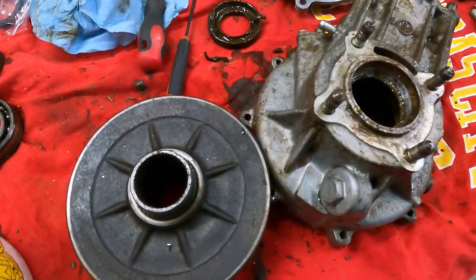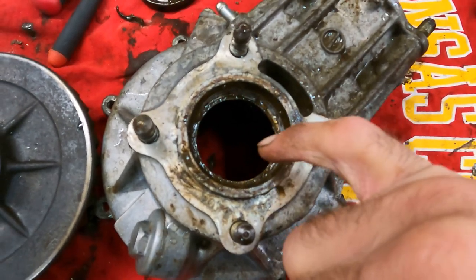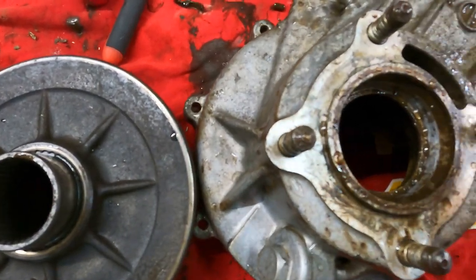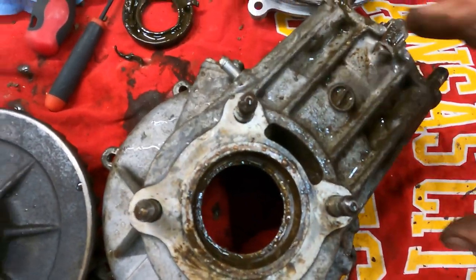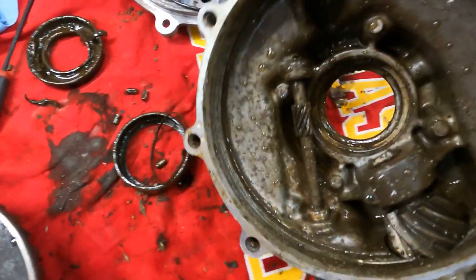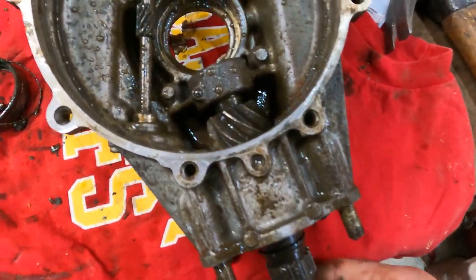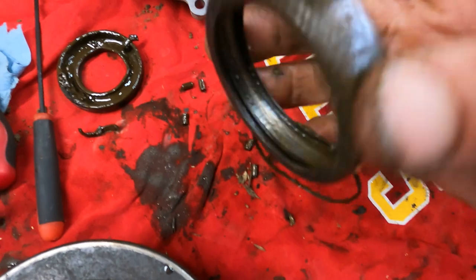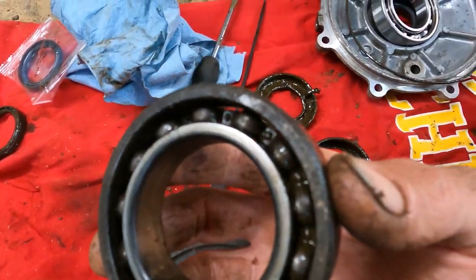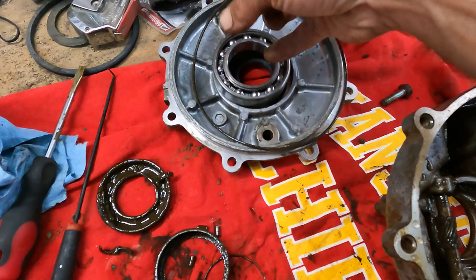I'm going to show you guys where I'm at right now. I didn't film a lot of that because it was kind of boring, but I got the bearing out and the seal — and it is a mess. These bearings were all shot. I told you it sounded like somebody was knocking on your front door. There's a bearing in here and a bearing in here and they're both shot. This was the bearing — what's left of it — that goes right in here. The bearing in the cover wasn't horrible. I got that out, got it cleaned up. So that's the new seal and that's the new bearing.